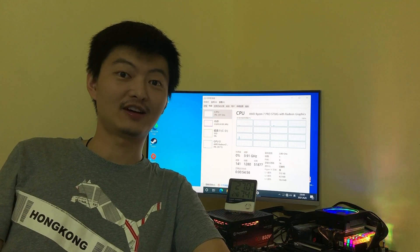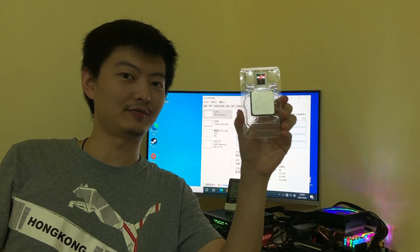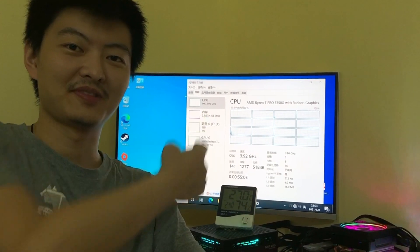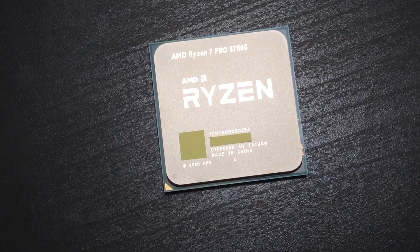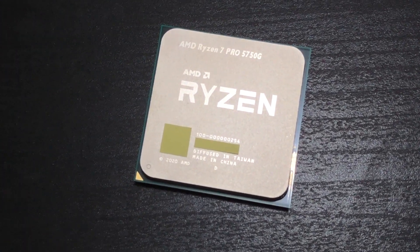Hello everybody, I'm Hugo. In this video I'd like to introduce the final commercial version of 5750MG — the retail edition of Ryzen 7 Pro 5750MG. This is exactly what we are waiting for.